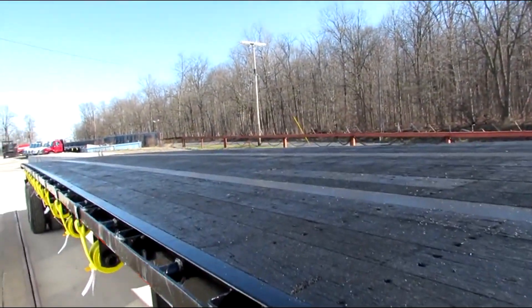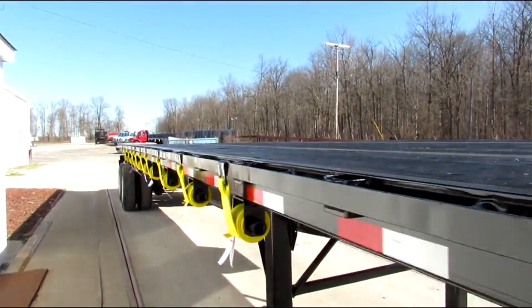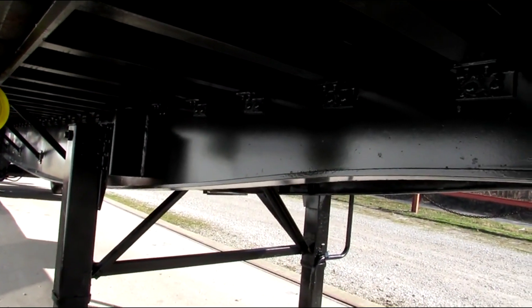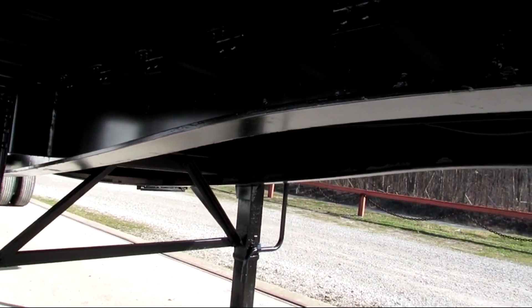The wood on this thing is in beautiful condition. Brand new straps on the passenger side. Turbo blasted beams, primed and repainted.